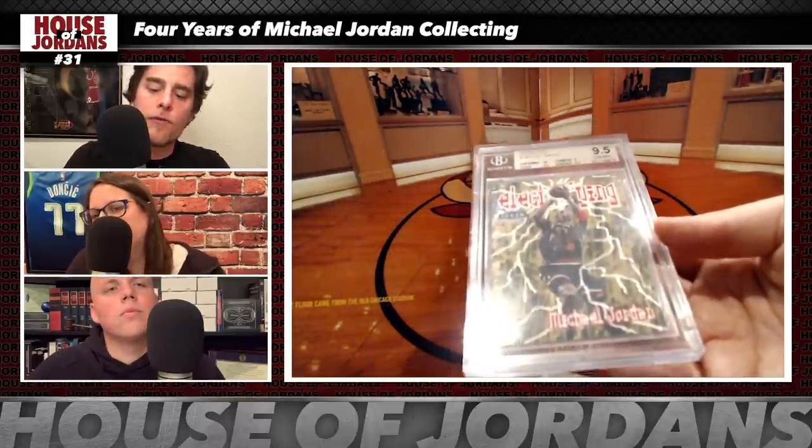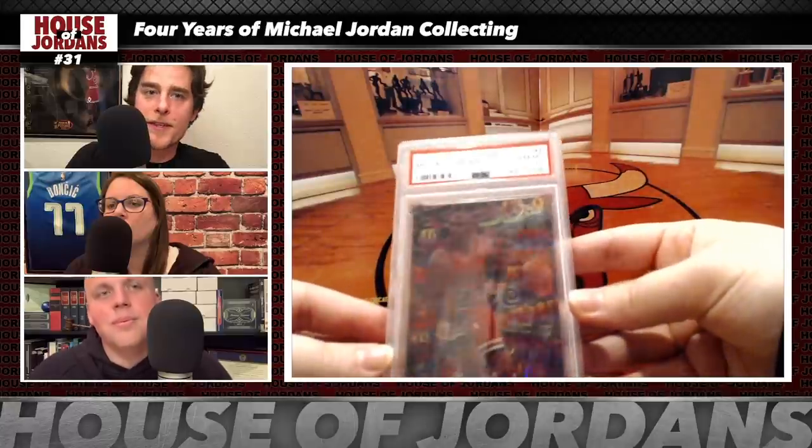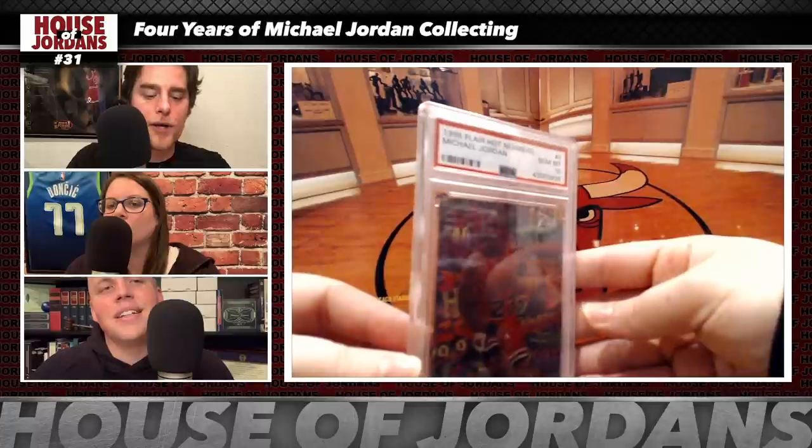Next: the 1998 Fleer Electrifying, BGS 9.5 — currently going for $2,500; invested $370. Definitely one of the earlier buys and a great-looking card. Next: the 1995 Fleer Hot Numbers, PSA 10 — currently going for about $1,500; bought for $510. One of Brian's top three favorites.